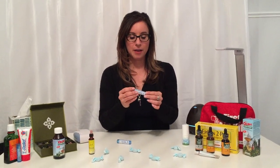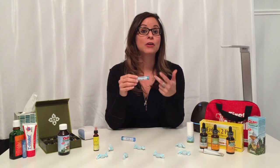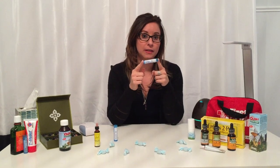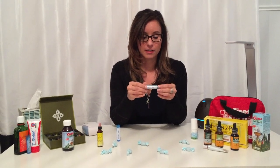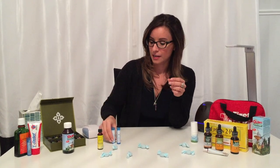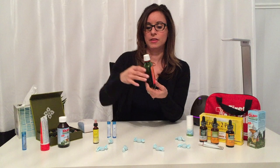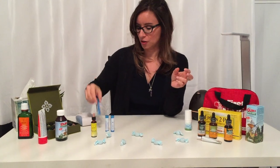Nux vomica is a homeopathic remedy that we use often in my house — great especially when traveling if you have vomiting or diarrhea, as it definitely helps calm those symptoms down. Arnica is another one I think everyone should have, and I think everyone should put it in their child's bag if they participate in any sports. Arnica will help with bruising and swelling after an injury, and you can also use it in gel form or oil form, which we use a lot in our house.